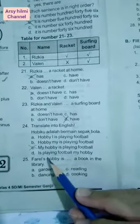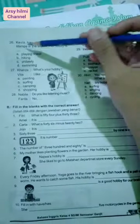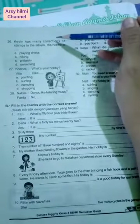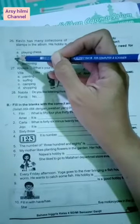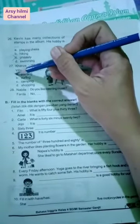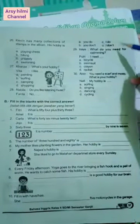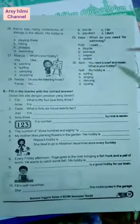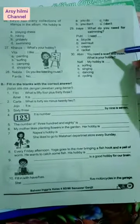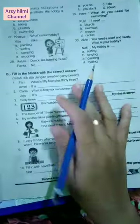Number twenty-five: Faro's hobby — he borrows a book in the library. Book itu dibaca, berarti hobinya adalah reading. Number twenty-six: Kevin has many collections of stamps in the album. His hobby is collecting stamps. Number twenty-seven: What's your hobby? I like painting. Number twenty-eight: Do you like listening to music? No, I don't. Number twenty-nine: What do you need for swimming? Of course, swim suit. Number thirty: You need a scarf and music. What's your hobby? Jawabannya adalah dancing.